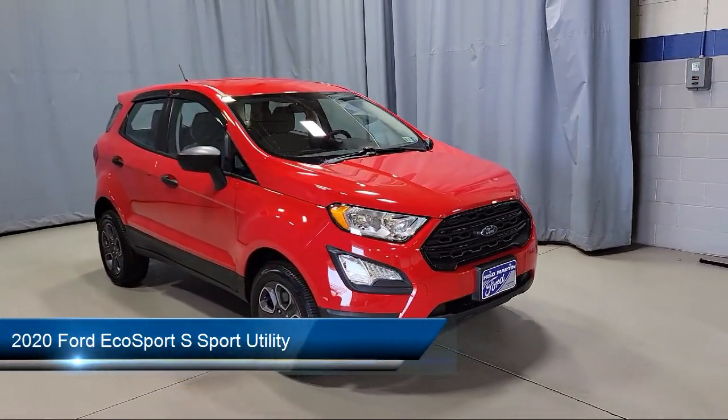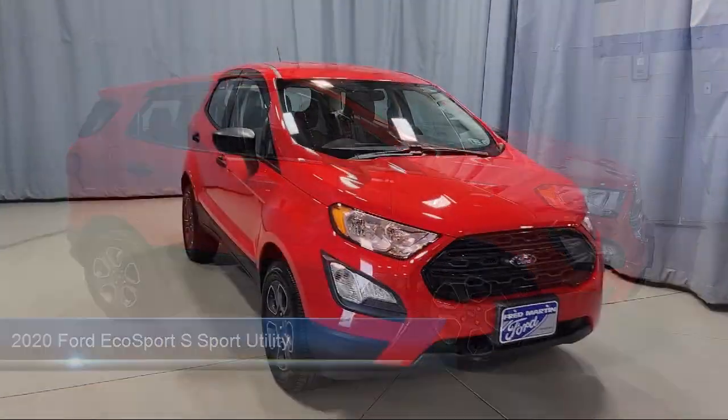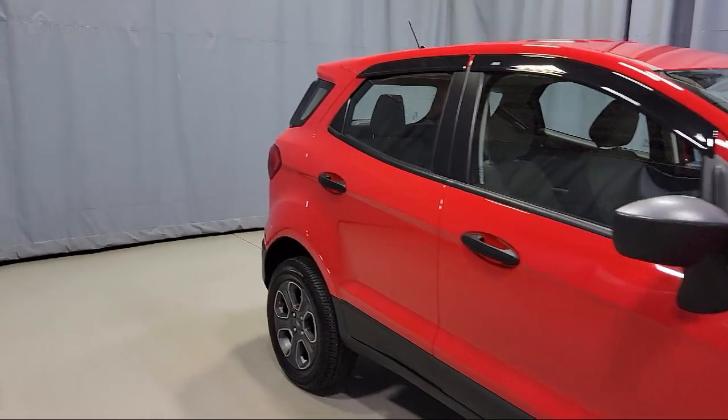It comes equipped with split fold-down rear seat, alloy wheels, dual front side impact airbags, rear view camera, keyless entry, and steering wheel controls.